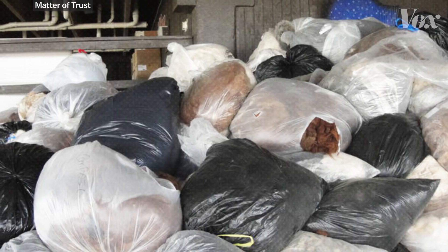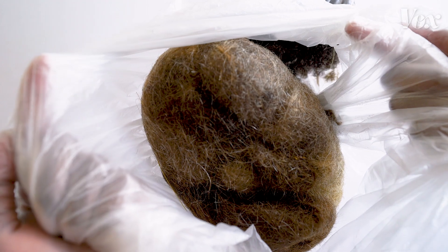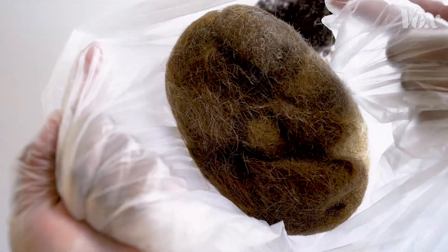The Clean Wave program collects donated hair, fur, feathers, and other fibers to make recycled, felted mats and hair booms that can mop up oil spills. Turns out, hair is pretty good at cleaning up oil.